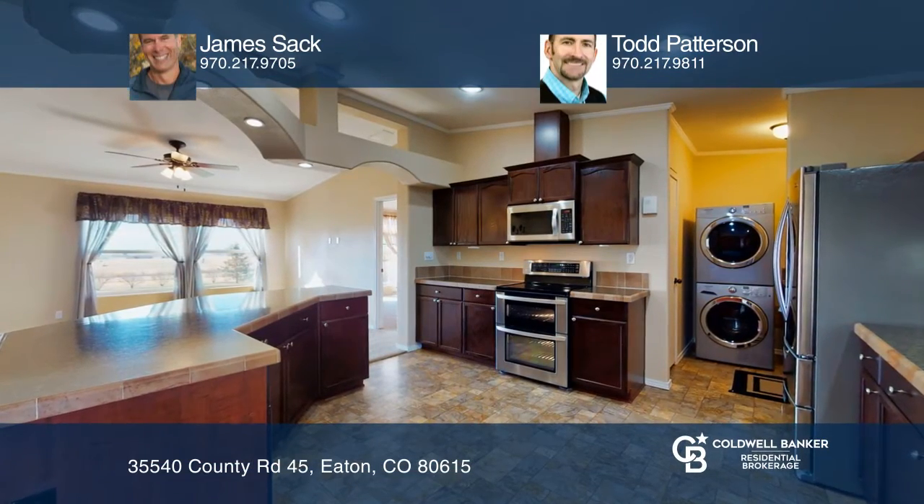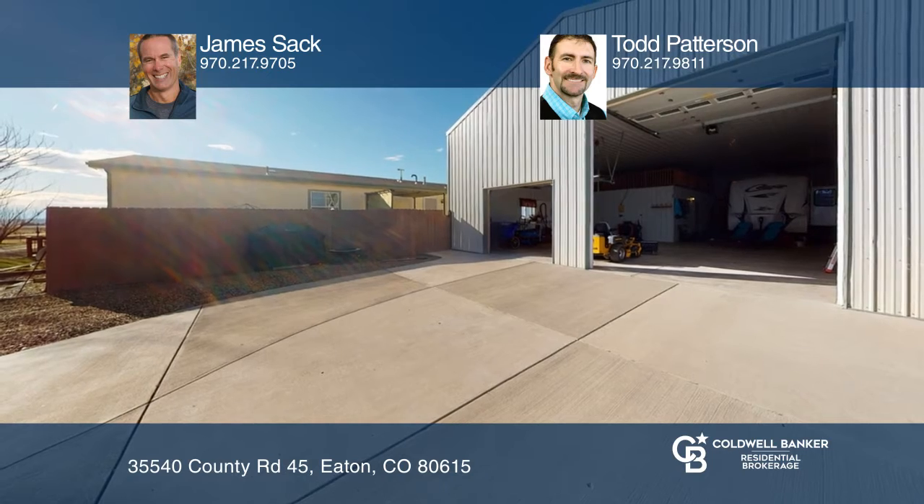Vaulted ceilings, flowing arches, and an open great room greet you in this three-bed, two-bath home on two and a half acres.